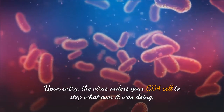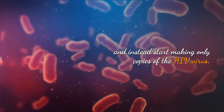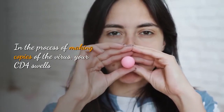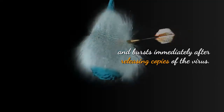Upon entry, the virus orders your CD4 cell to stop whatever it was doing and instead starts making its own copies of the HIV virus. In the process of making copies of the virus, your CD4 cells swell and burst immediately after releasing copies of the virus.